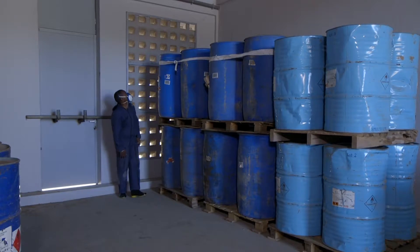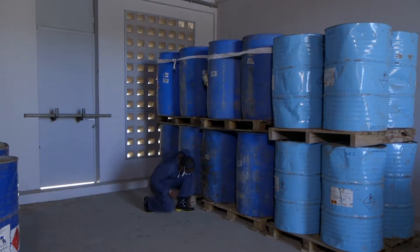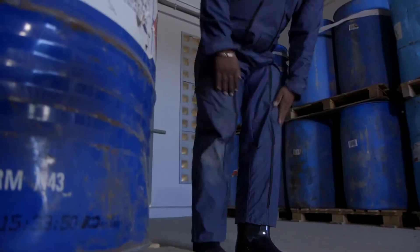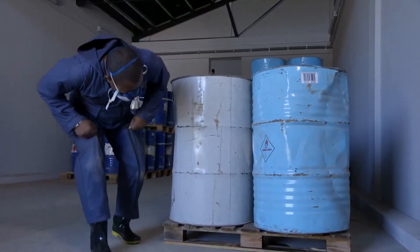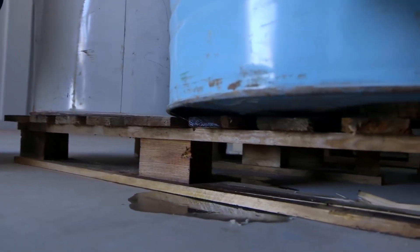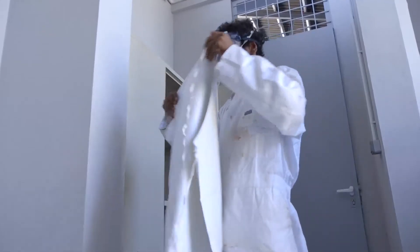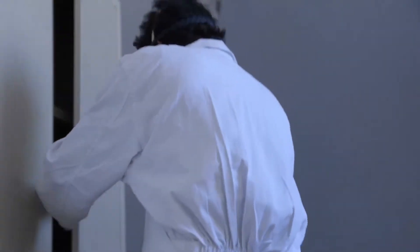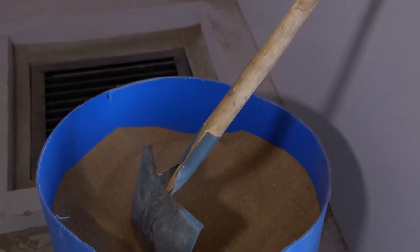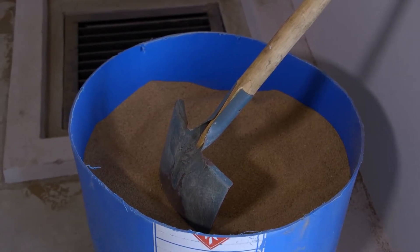An inspection must be carried out every week to check the number of drums, their condition, and the absence of leaks. In the event of a leak, it is essential to intervene immediately. If there is a risk of direct contact with a toxic substance, it is recommended to put on a plastic apron over the personal protective equipment. Each storeroom where pesticides are stored or handled must be equipped with a spill kit consisting of a can filled with sand and a shovel.